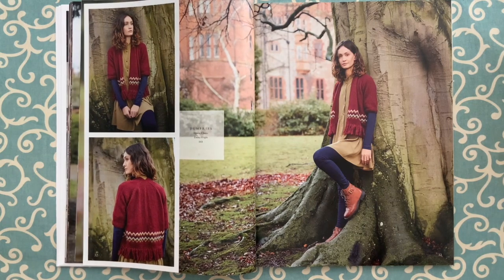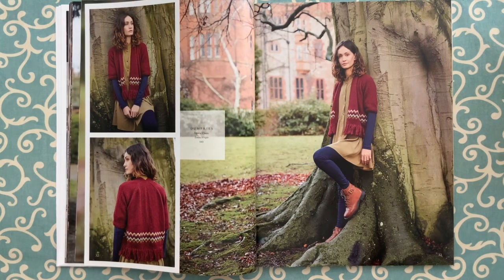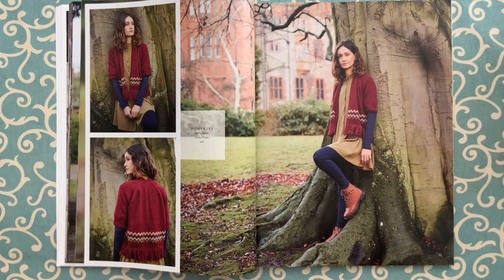Dumfries by Emma Wright in Alpaca Classic — this is so seventies, I really like this. The body is knit in one piece to the armholes. There's a cable up the front edge that is charted, and the Fair Isle design is also charted. But I looked and looked and couldn't find any instructions for the fringe — so I'm going to ask Rowan about that.